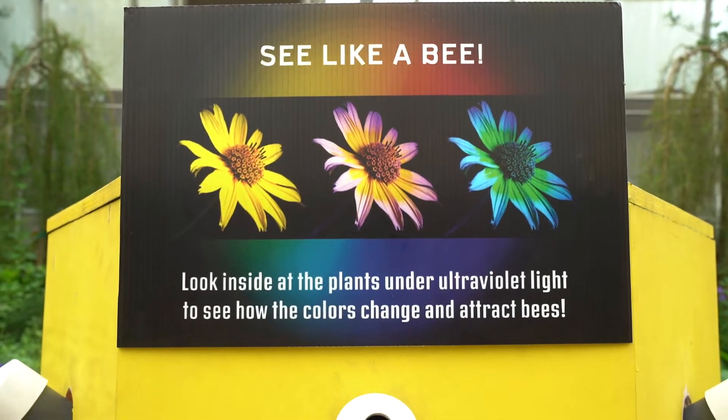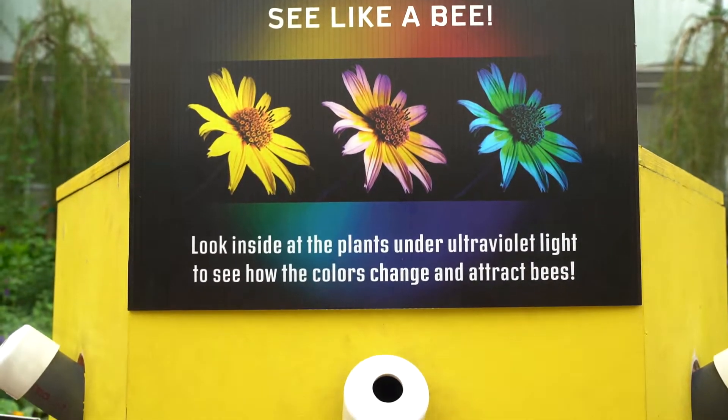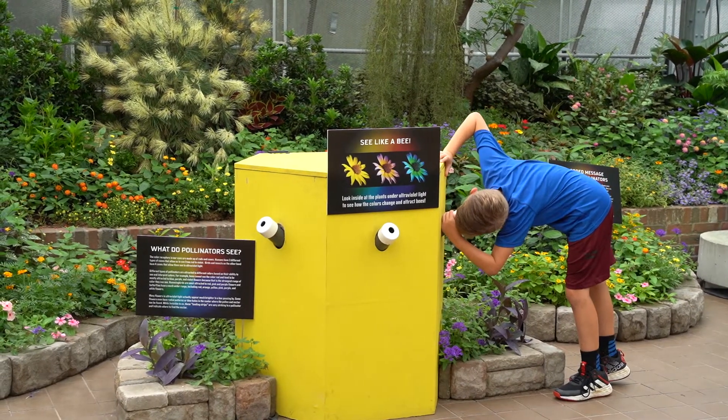We also have a bee vision planter. Bees see in ultraviolet light, so our bee vision planter has an ultraviolet light in there with some white flowers also surrounded by some darker flowers, so you can see the difference.